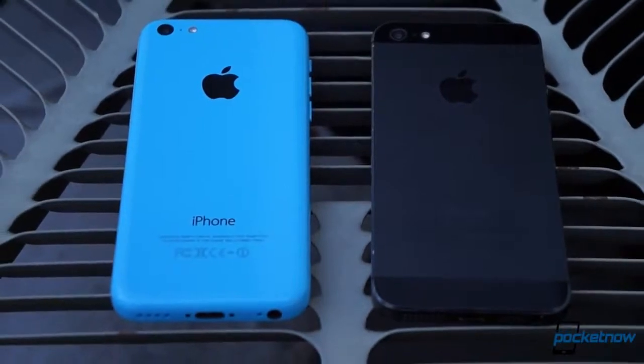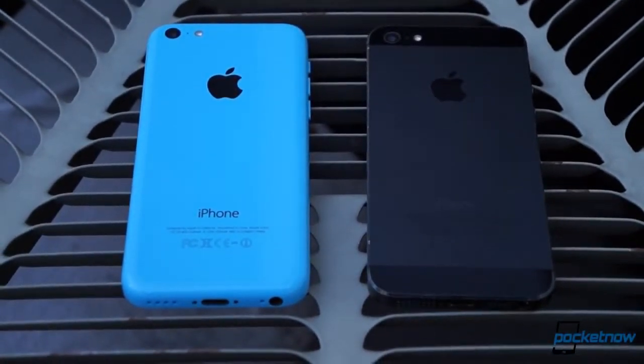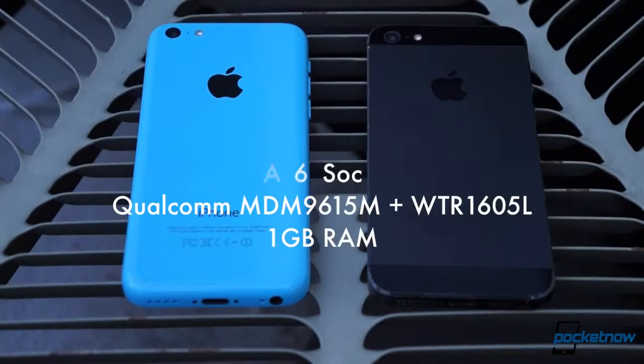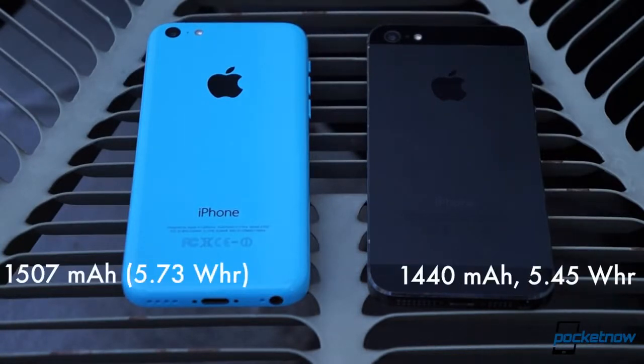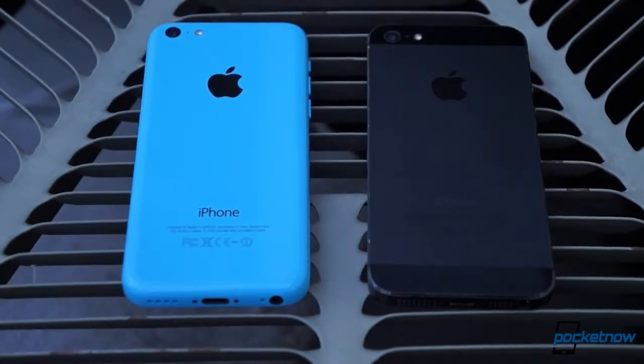In terms of published specs, the differences are exceedingly minor. The 5C is powered by the same A6 processor and modem combination as the iPhone 5, with the same 1GB of RAM, and its display is the same exact panel as well. The 5C does pack a slightly larger battery, and the front-facing camera has seen a small upgrade. From the standpoint of an end-user, everything else on the hardware front is exactly the same.